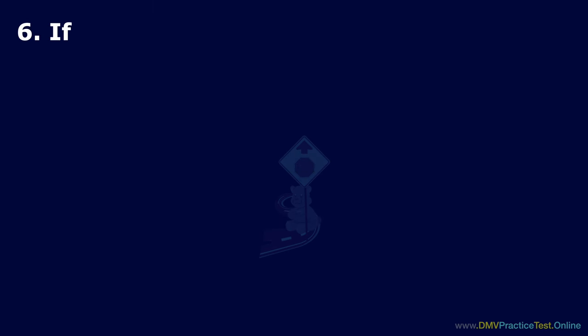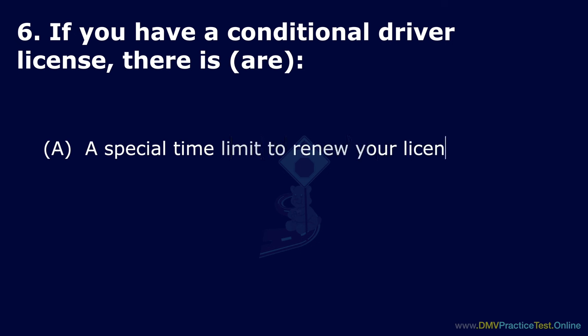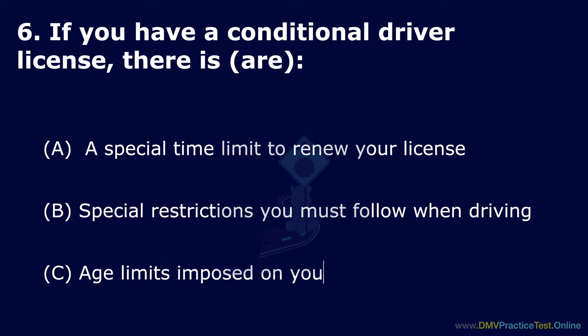Question 6. If you have a conditional driver license, there is: Option A: A special time limit to renew your license. Option B: Special restrictions you must follow when driving. Option C: Age limits imposed on your driver license. The correct answer is: special restrictions you must follow when driving.